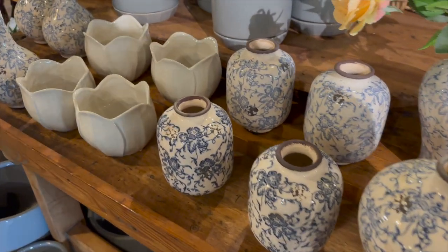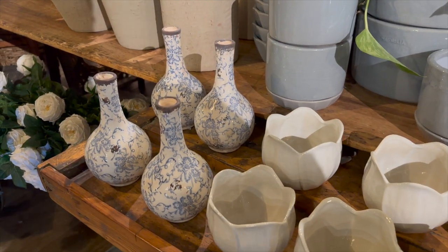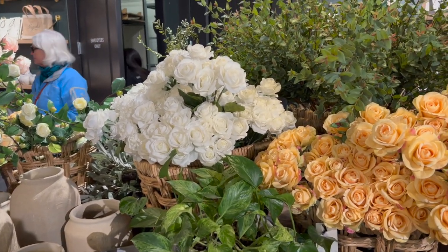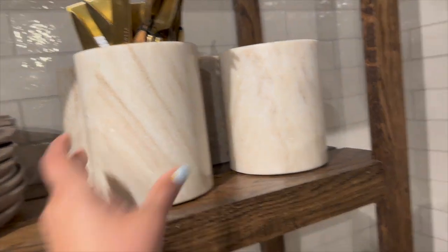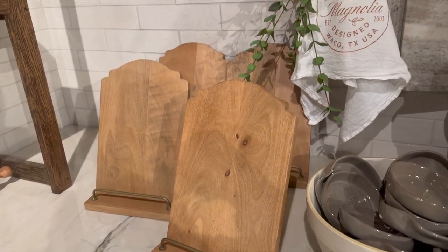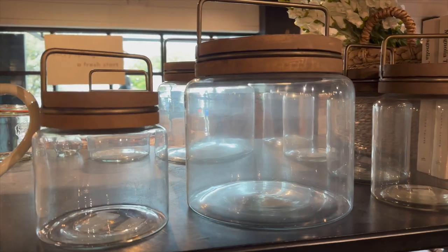Moving to the other shopping area, they have a few more decor pieces but none of the furniture. These vases with a blue design are very beautiful, and the marble kitchen decor is very popular this year. I really liked this wooden cookbook stand. I did notice they had a lot of items from last year or previous years — like these glass canisters, I got one last year so I'll link it below.